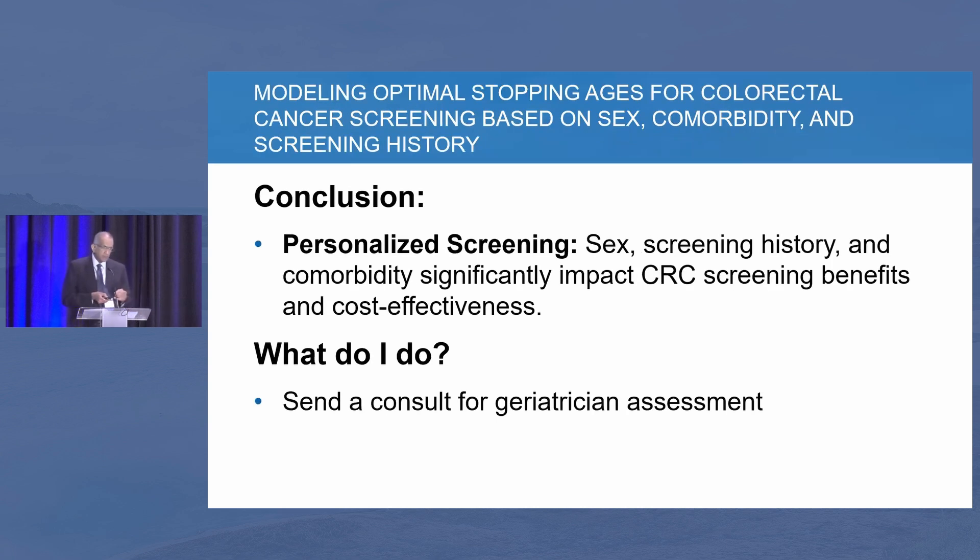The summary is: take into consideration their age, sex, and comorbidities. In my practice, when I'm seeing somebody in their 80s who wants to get screened, I actually send them to a geriatrician for a formal geriatric assessment, and they have ways to address that question — especially in patients where you feel uncomfortable scoping them because you're worried about possible risks.